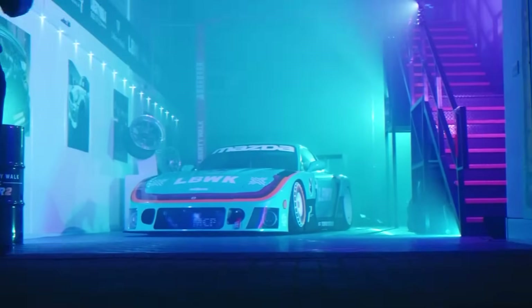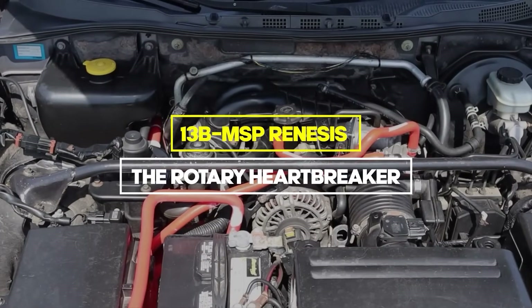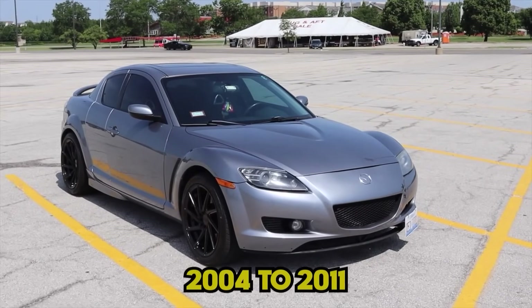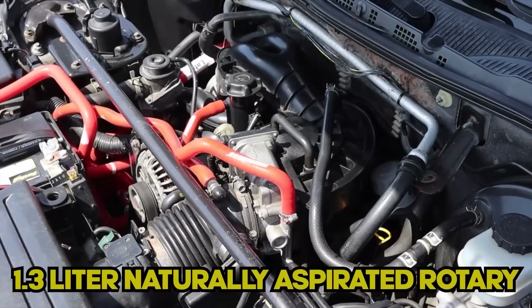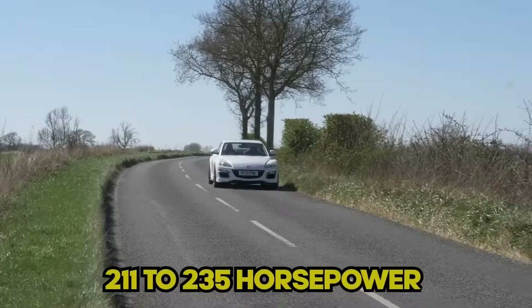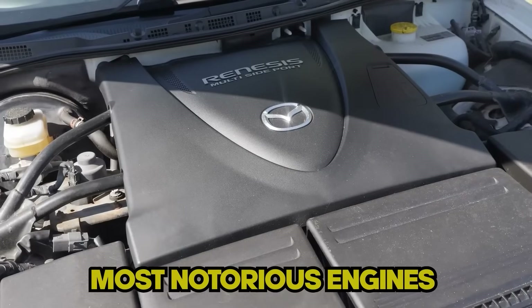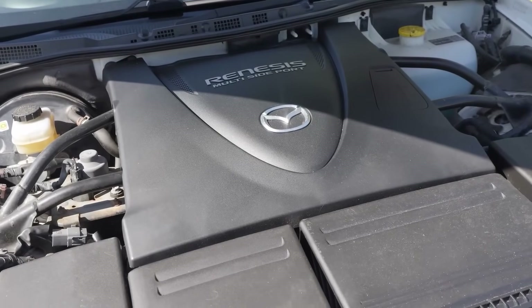Speaking of heartbreak, the next engine is the 13B MSP — the Rotary Heartbreaker — which powered the RX-8 from 2004 to 2011. This 1.3 liter naturally aspirated rotary made 211 to 235 horsepower and promised to be more reliable than its predecessor. Instead, it became one of the most notorious engines on multiple worst engine lists.